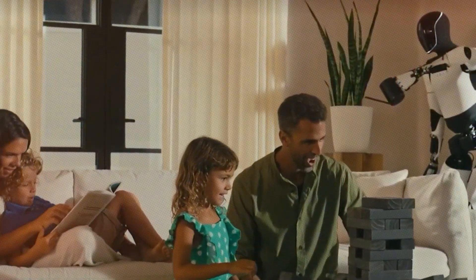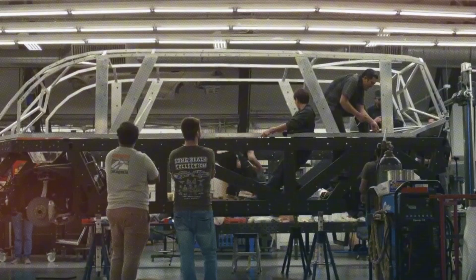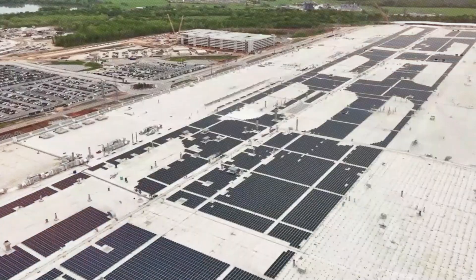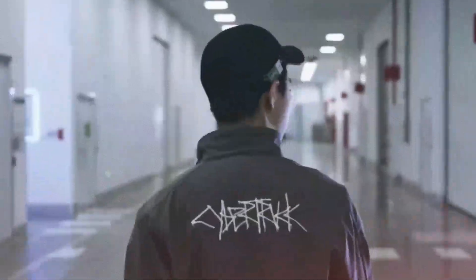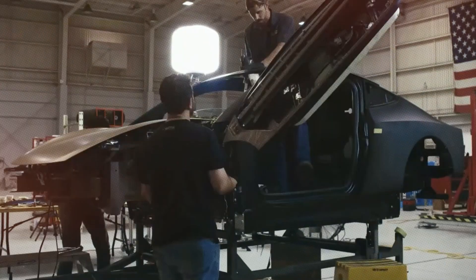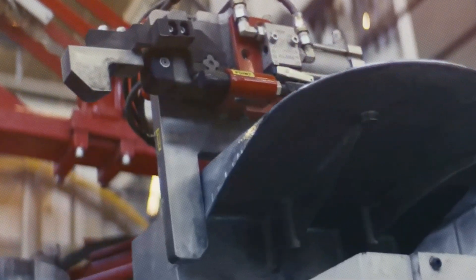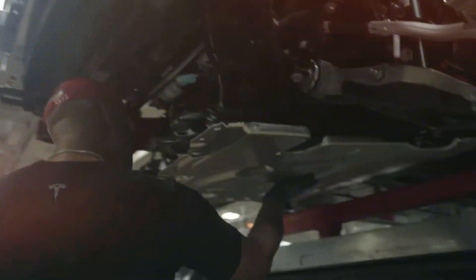Musk also mentioned that almost everything in Optimus is new, and there isn't a supply chain for the motors and other parts. This surprised us, because he previously seemed really sure that they could use parts from their electric cars for the robot — things like batteries, power electronics, advanced motors, gearboxes, software, and AI computers, which he said could also be used in a humanoid robot.